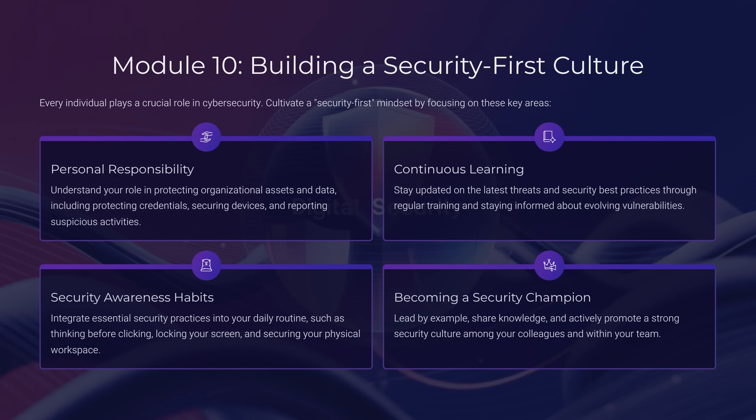Module 10: Building a Security-First Culture. Security isn't just technology, it's culture. What's one way you can personally contribute to building that culture? By taking personal responsibility, staying informed, and leading by example. Each of us is a security champion.